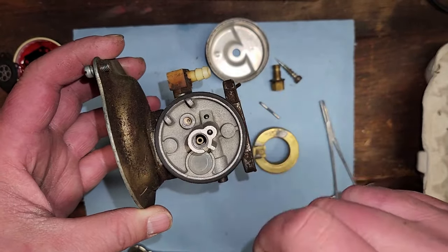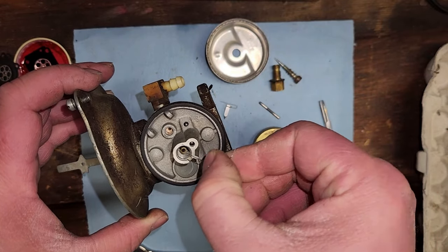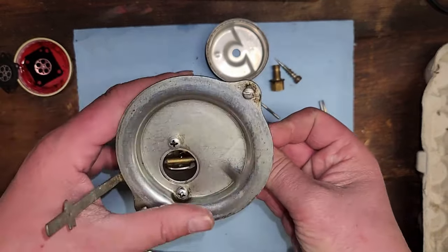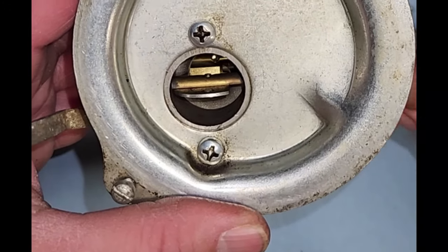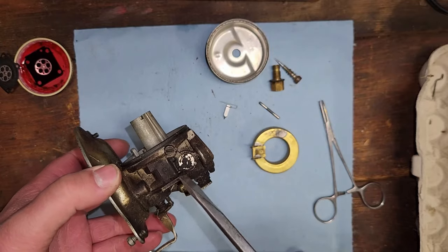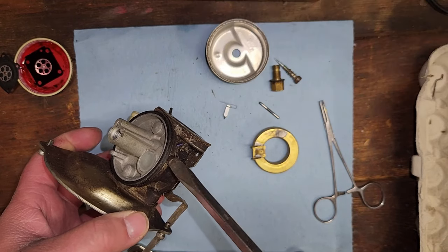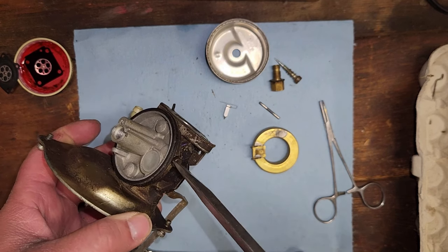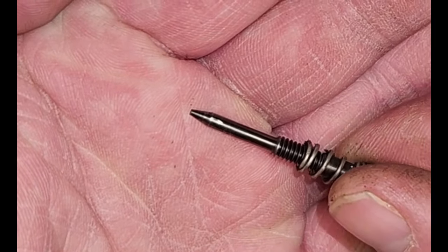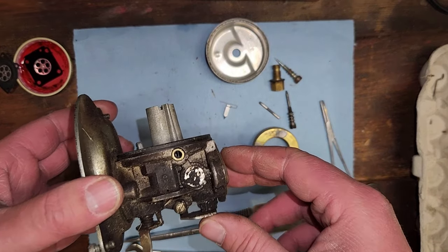I'd like to get that emulsion tube out of there but I don't see any way to do so - I'm probably just going to poke at it. I have my bristle and it goes in - missed, let's try again. There we go - the bristle is in, coming out the other end, and it looks completely clean and fine. Let's have a look on the side. I'm guessing this is a mixture screw - checking its initial setting: one and a quarter turns.